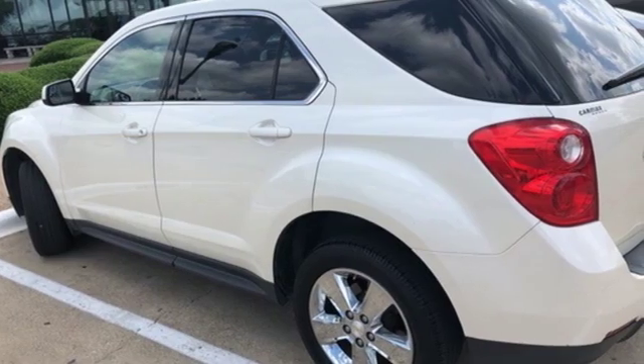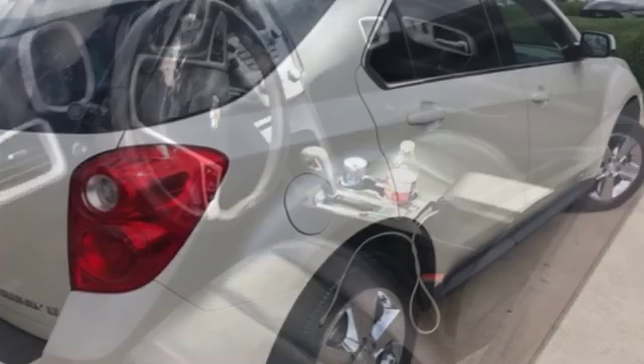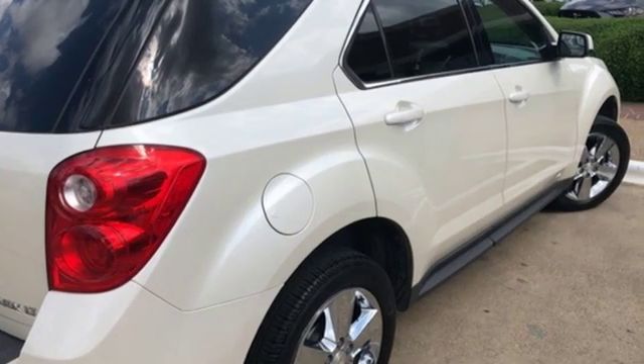Streaming audio, power heated mirrors, front heated leather bucket seats, auto-dimming rear view mirror, remote engine start, air conditioning.